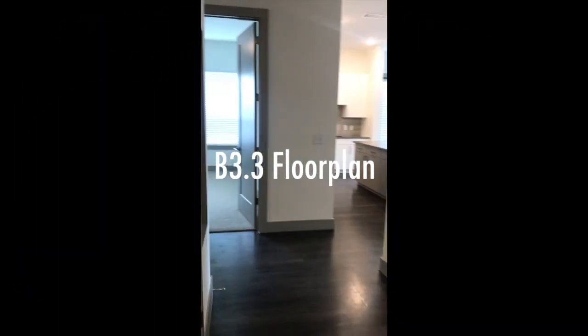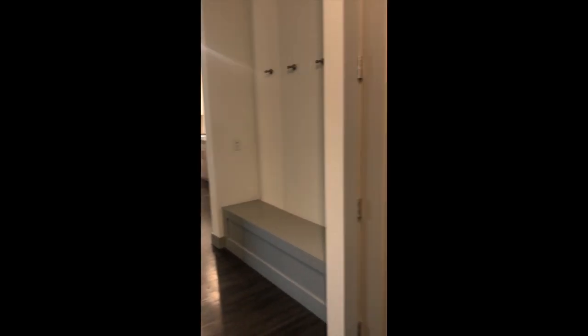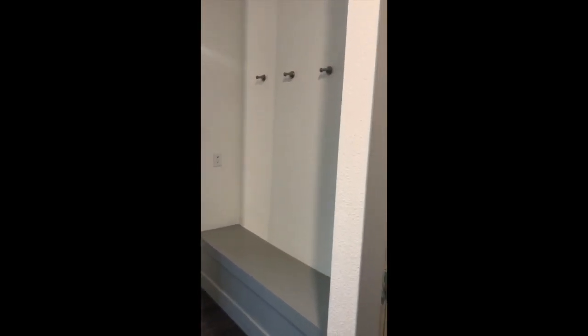This is our B3.3 floor plan, 1,176 square feet. Right when you walk in, you have your coat closet — super spacious, tons of room in here. Over here we do have the mudroom.